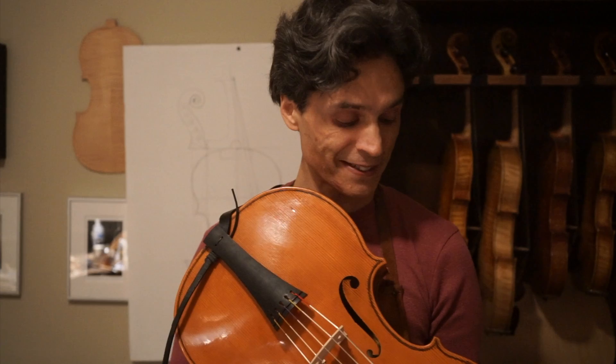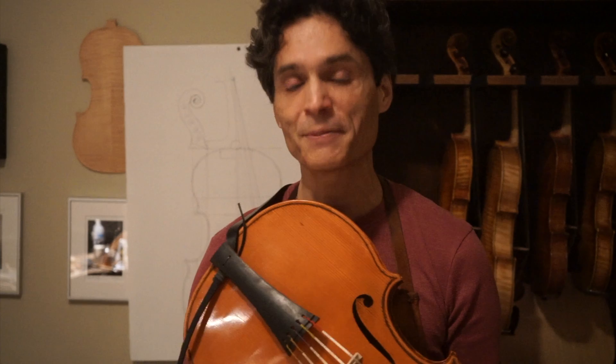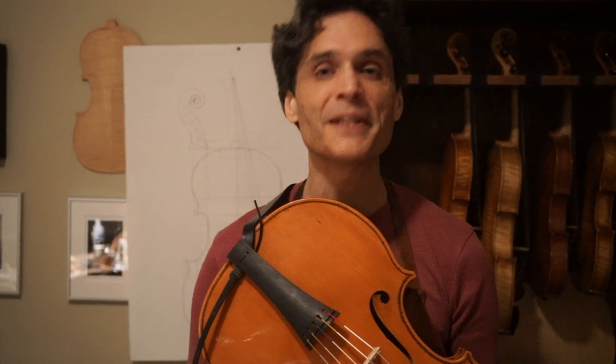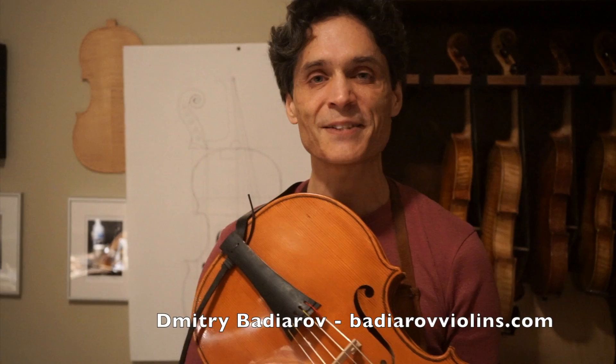Thank you guys for watching this video. This was Dmitry Badiarov of badiarovviolins.com, talking to you from my studio in The Hague. I would like to welcome you to stay in touch — click on the like button, subscribe to my channel, and I look forward to talking to you soon. Take care!